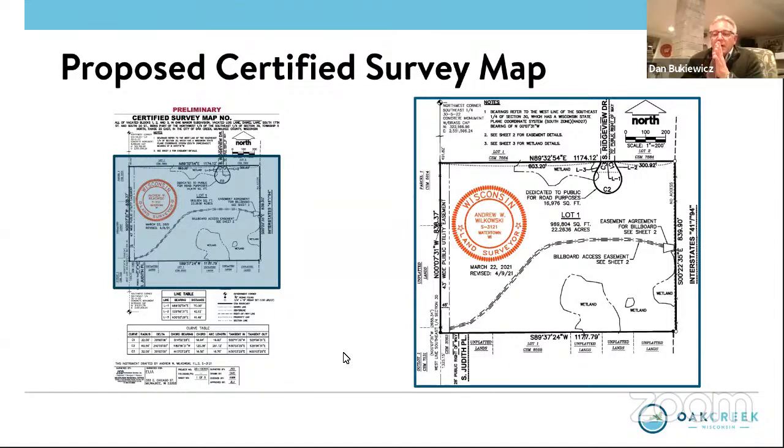Any other discussion? Alderman Guzikowski noted he would work with staff and the applicant to set up a meeting so they could all discuss the information at a convenient time. Regarding fire: the assistant chief noted they did initially look at Judith Place to reserve emergency access rights, but after further review they are satisfied and would not require any emergency access through Judith Place. We'll look for a motion.